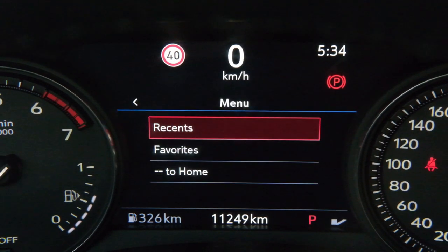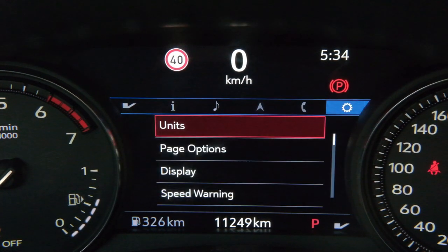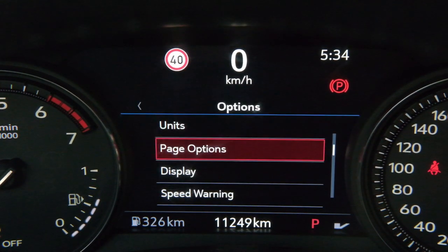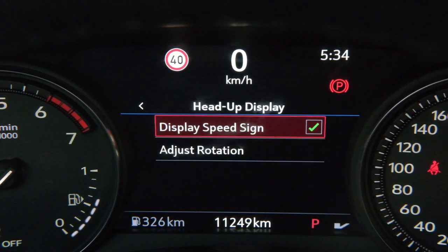You also have the navigation options. For phone control, once you've connected your phone with your contacts you'll see them listed. You can adjust alerts and other options in here as well.